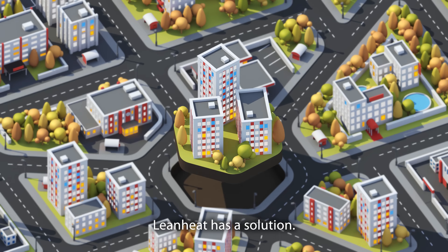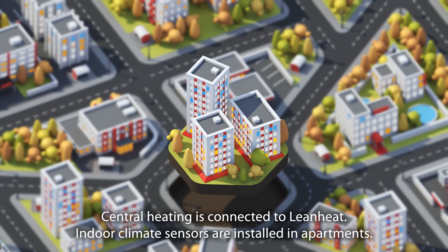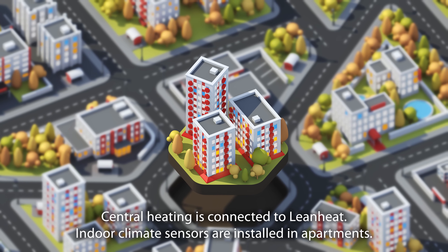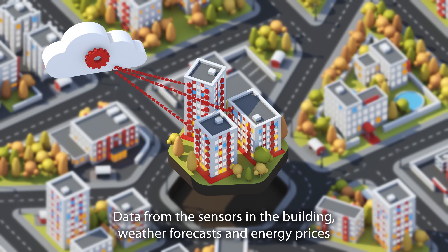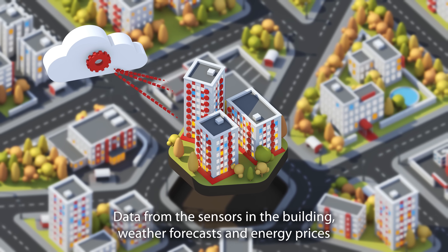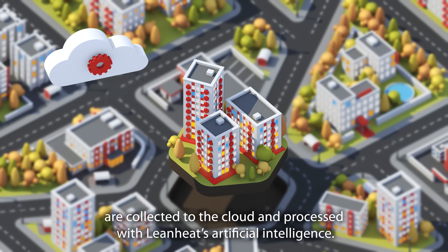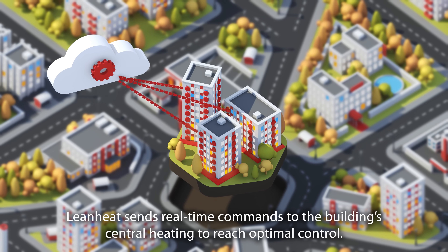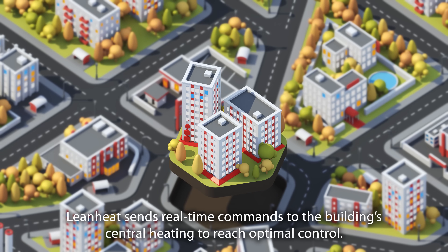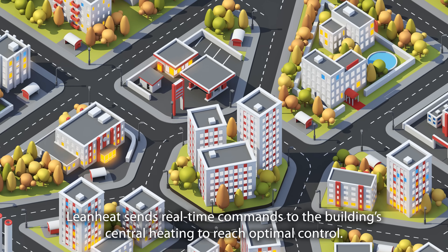LeanHeat has a solution. Central heating is connected to LeanHeat, and indoor climate sensors are installed in apartments. Data from the sensors in the building, weather forecasts, and energy prices are collected to the cloud and processed with LeanHeat's artificial intelligence. LeanHeat sends real-time commands to the building's central heating to reach optimal control.